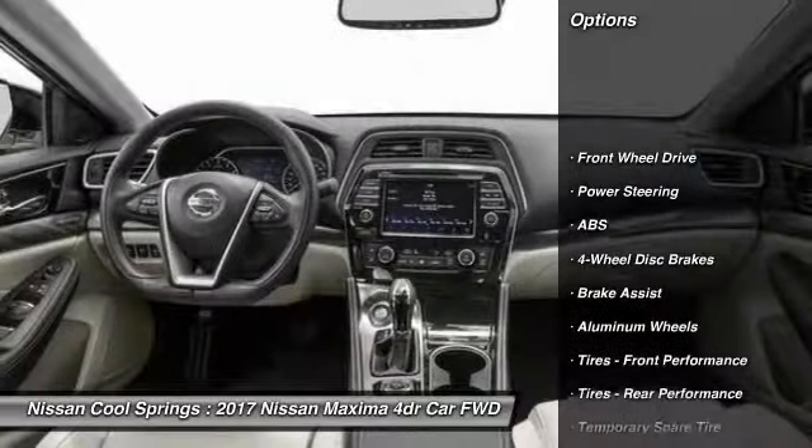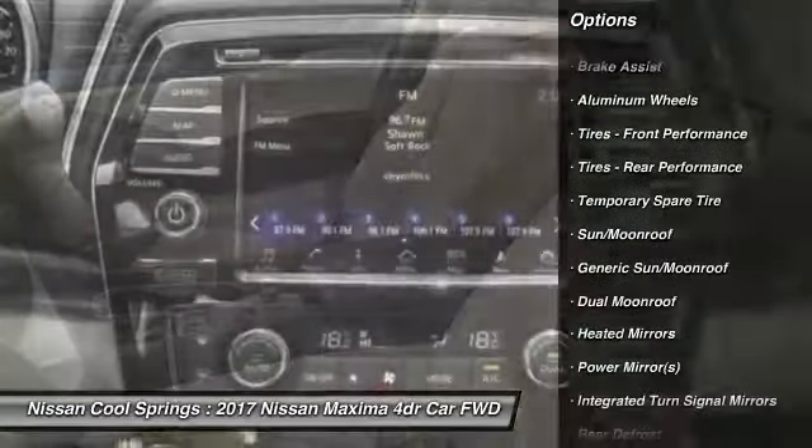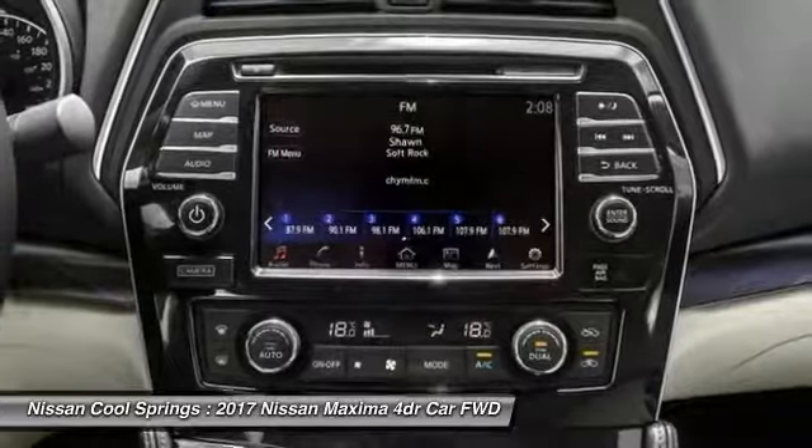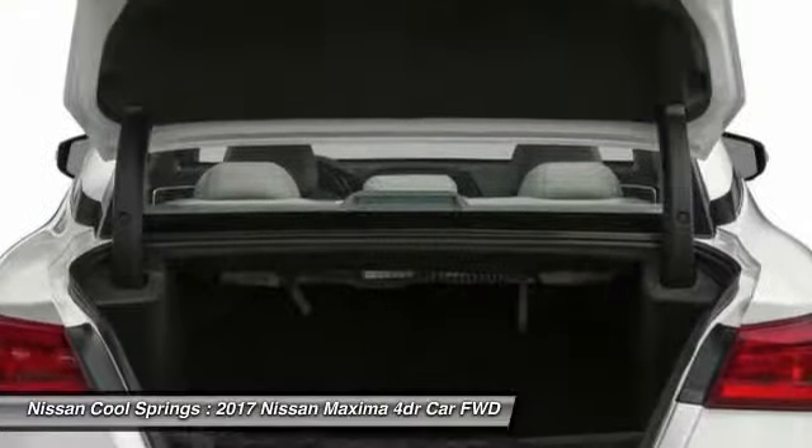Power passenger seat, anti-lock braking system, steering wheel audio controls, keyless entry, Bluetooth, leather-wrapped steering wheel, adjustable steering wheel, power steering, aluminum wheels, and keyless start.